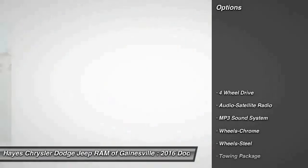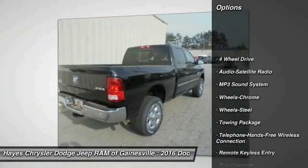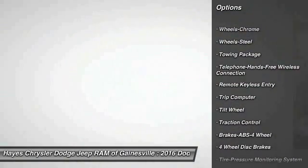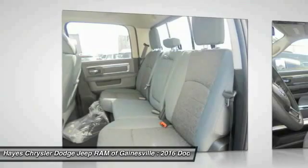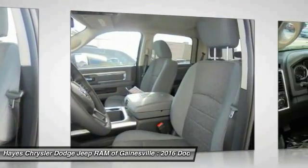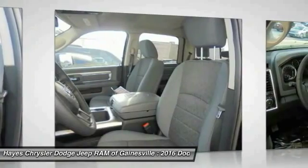Here are some of this vehicle's great options: anti-lock braking system, traction control, four-wheel drive, Bluetooth wireless data link for hands-free phone, front air conditioning, power steering, cruise control, floor mats, child safety locks, and power windows.